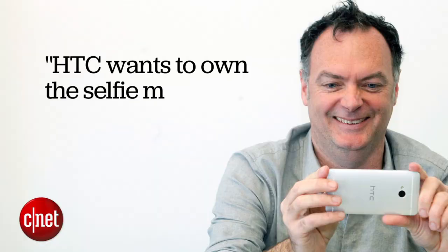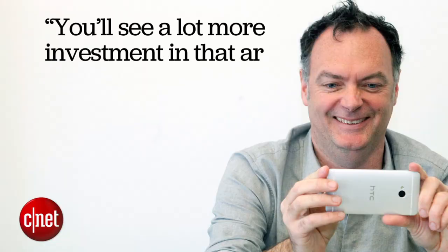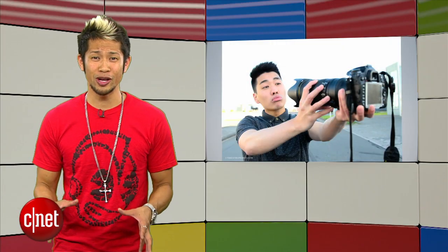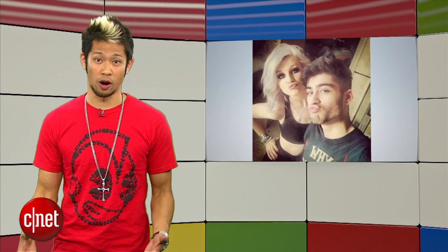HTC wants to own the selfie market. Whitehorn added that you'll see a lot more investment in that area. In some markets, 90% of pictures taken are selfies. He says selfies are a very different imaging environment. So to sum things up, the self-obsessed market is the next battlefield for smartphones.